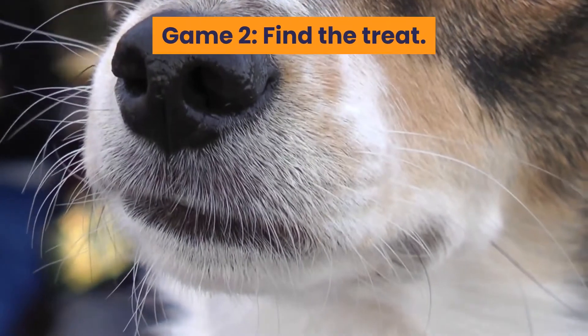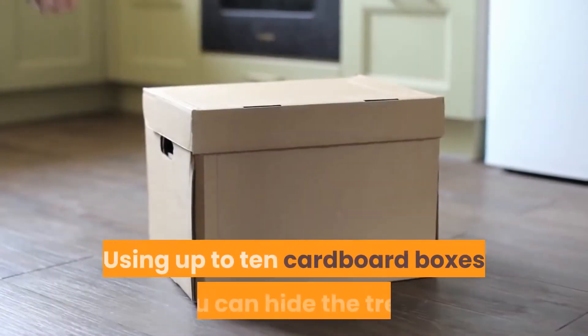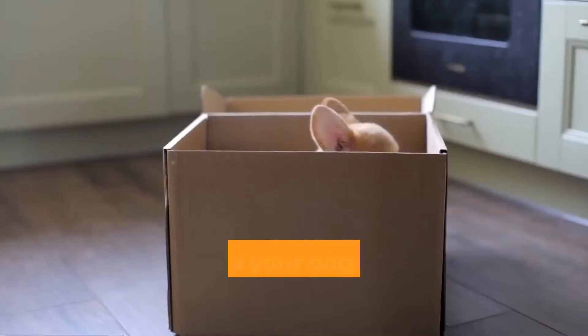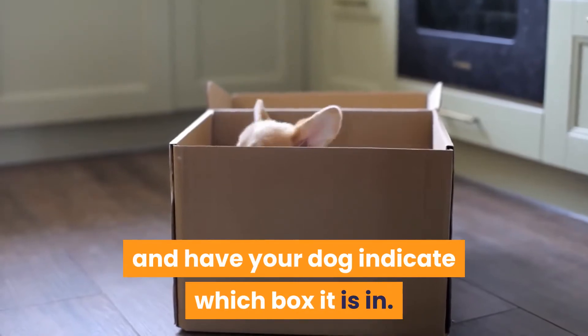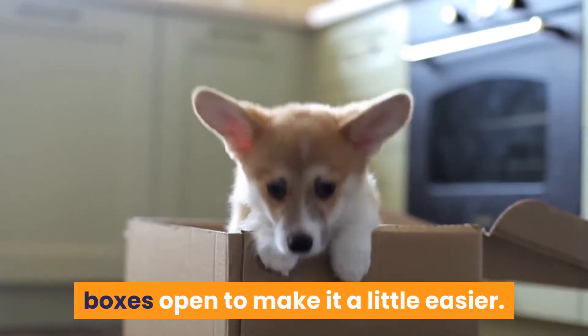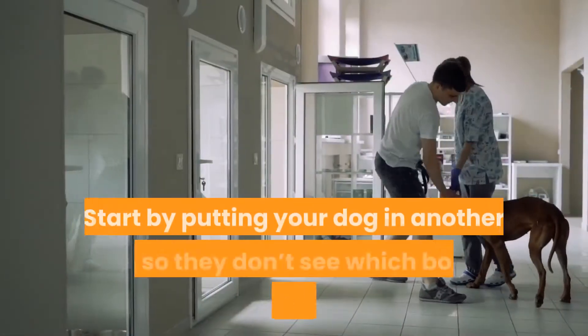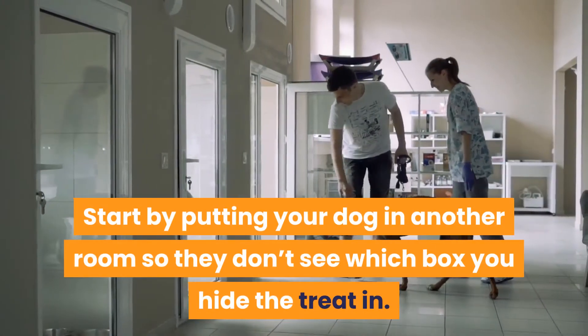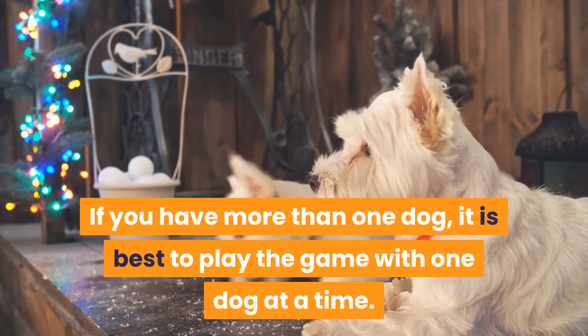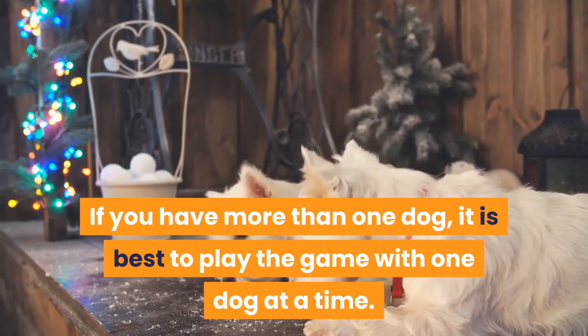Game 2: Find the Treat. Using up to 10 cardboard boxes, you can hide the treat or toy in one of the boxes and have your dog indicate which box it is in. The first few times you can leave the boxes open to make it a little easier. Start by putting your dog in another room so they don't see which box you hide the treat in. If you have more than one dog, it is best to play the game with one dog at a time.